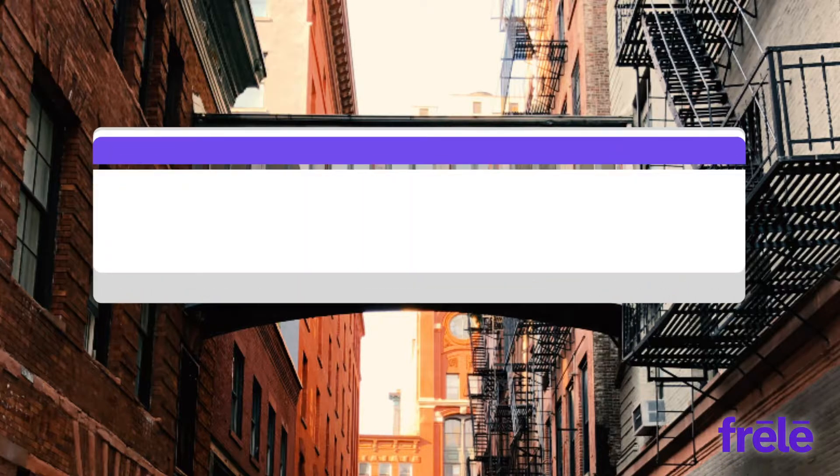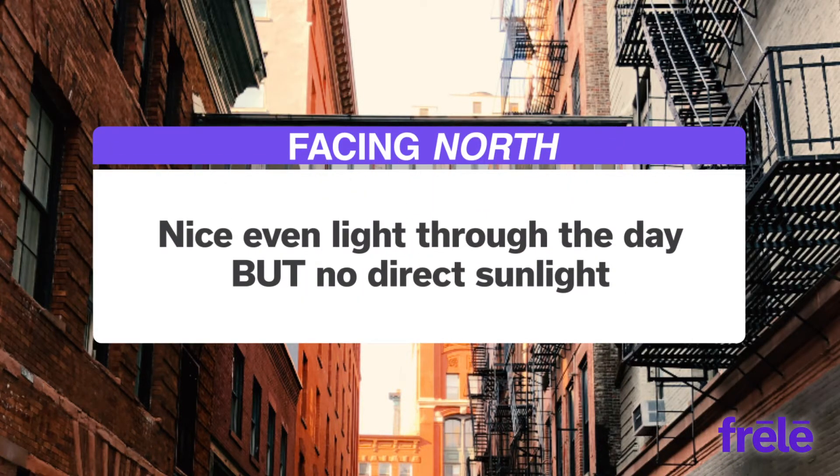When facing north, sometimes known as artist light, you get beautiful even light throughout the day, but you won't get any direct sunlight.